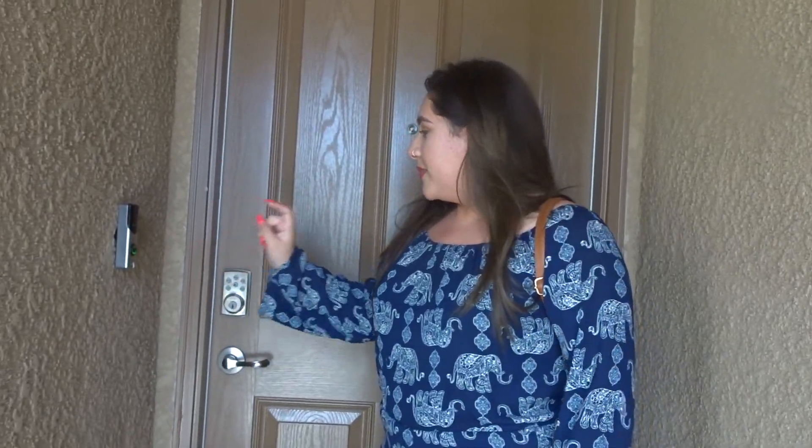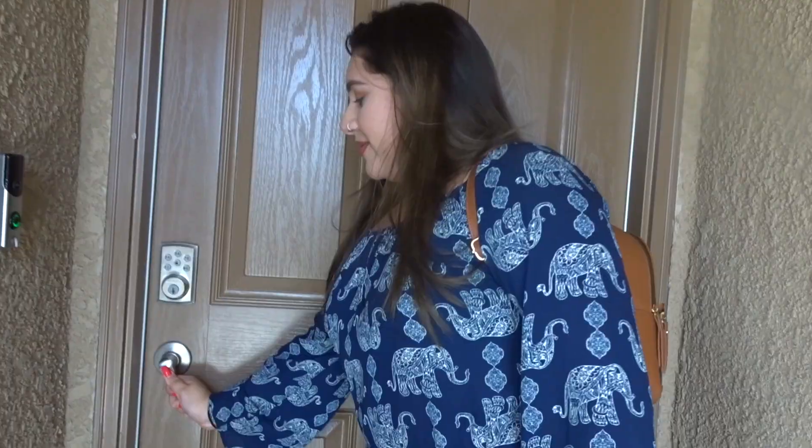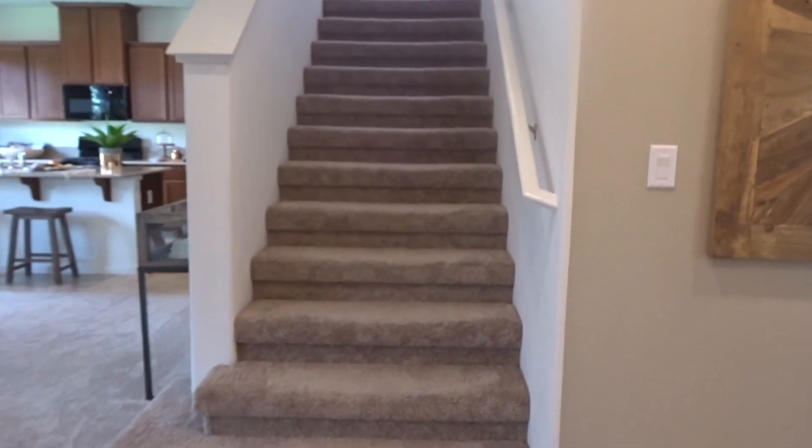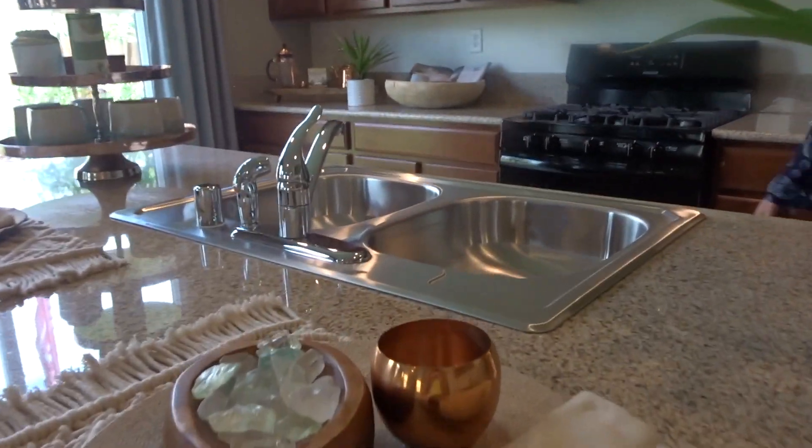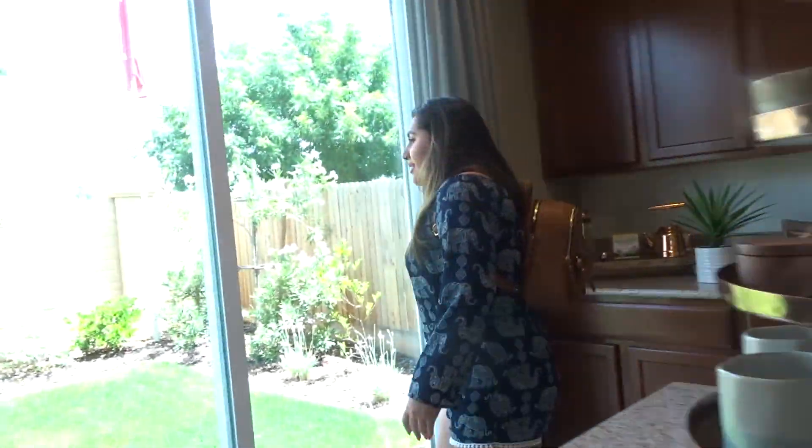Okay guys, we're here to see the model homes. This is the first house — ding dong! You walk in, there's a little office and a restroom here, a closet, and look at the stairs. Let's go downstairs first — there's the living room, a nice speaker up there, and look at the kitchen! And we have the backyard — it's pretty big.